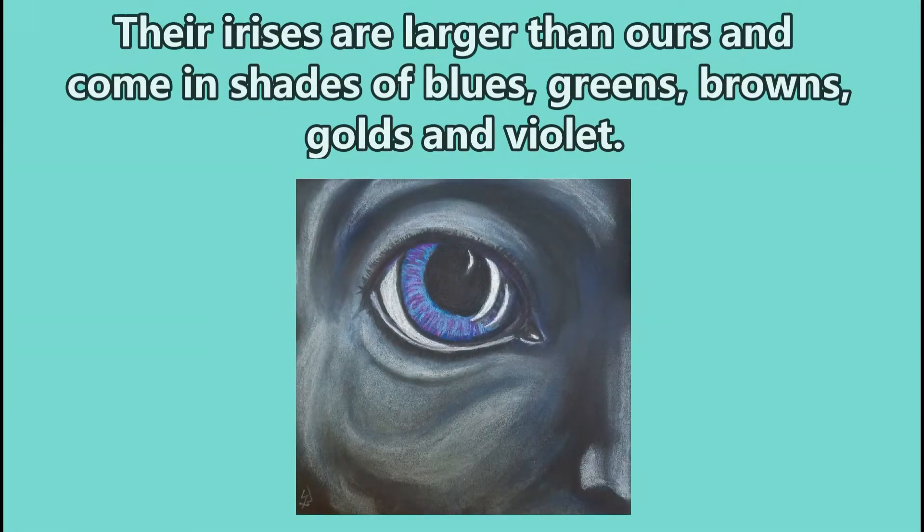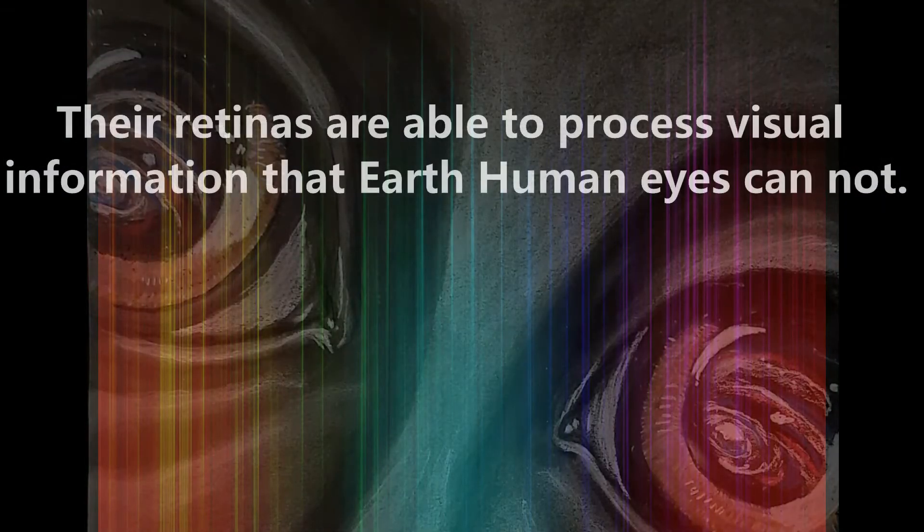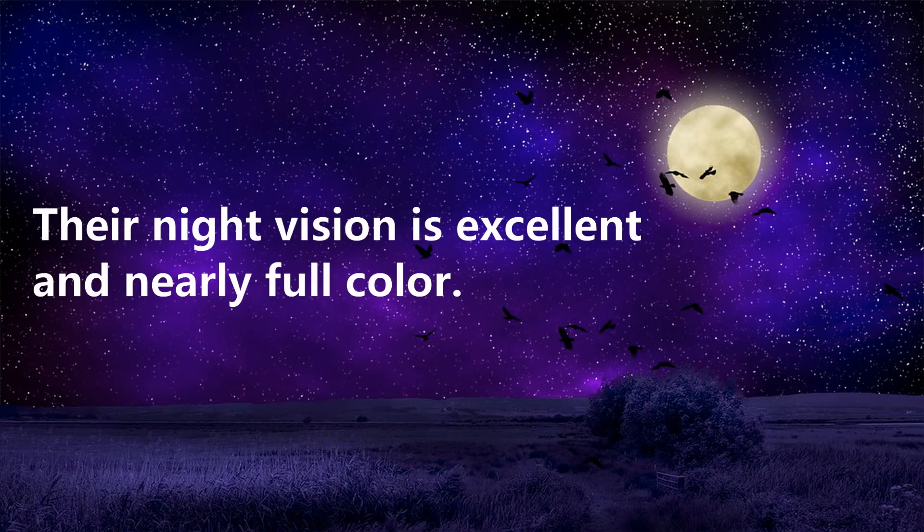Their irises are larger than ours and come in shades of blues, greens, browns, golds, and violet. Their retinas are able to process visual information that Earth humans' eyes cannot. Their night vision is excellent and nearly full colour.